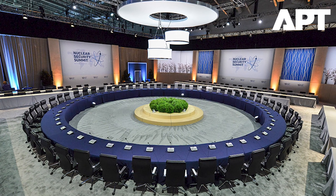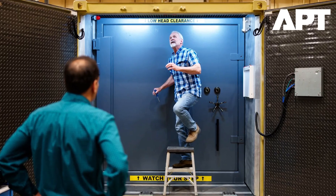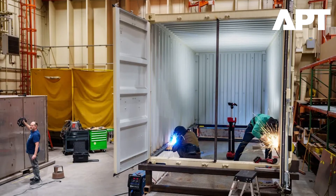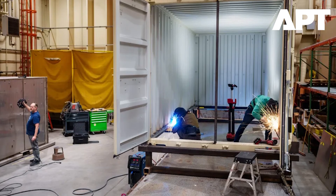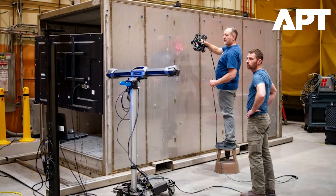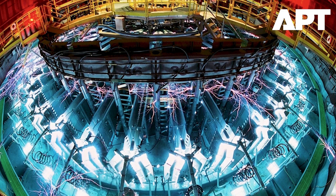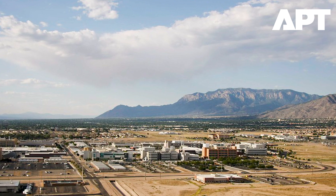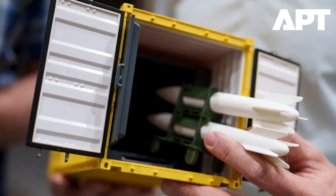In a groundbreaking step toward reshaping the future of nuclear security and forced mobility, the United States military is developing a high-security vault concealed within a standard 20-foot shipping container. Designed for discrete deployment to some of the world's most remote or contested environments, this prototype, known simply as the Mobile Vault, could revolutionize how the U.S. handles, secures, and potentially forward-deploys nuclear weapons and other critical assets. Developed under a compressed timeline by Sandia National Laboratories, a research center operating under the Department of Energy, the Mobile Vault is now entering the next phase of testing, one that could dramatically expand the strategic options available to U.S. combatant commanders.